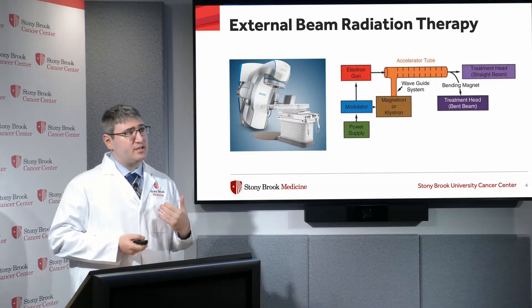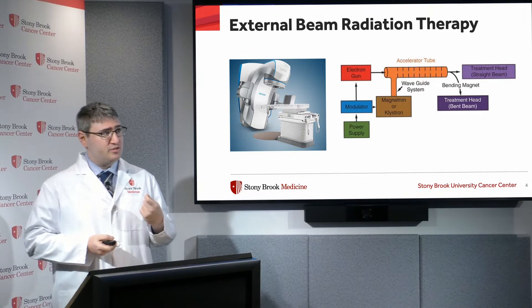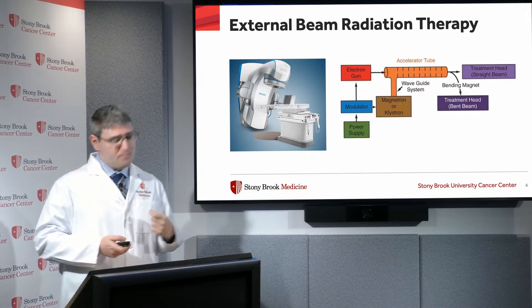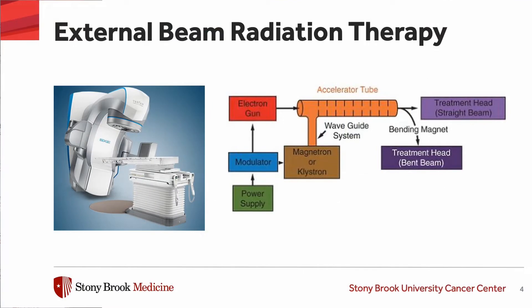The most common form of radiation therapy for prostate cancer is called external beam radiation therapy, and what this uses is called a linear accelerator. This is a diagram of the Varian Edge which we have in our department at Stony Brook. It uses very high speed electrons to generate high energy x-rays to both target and kill prostate cancer cells.